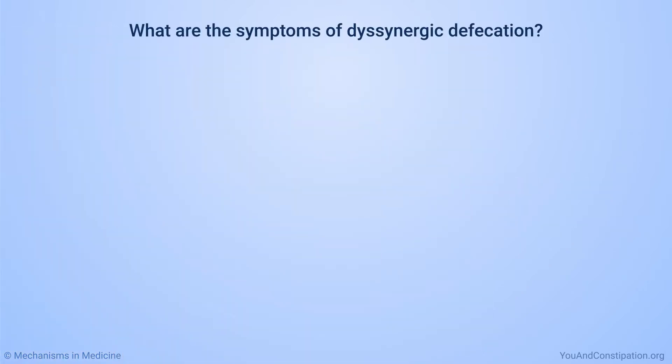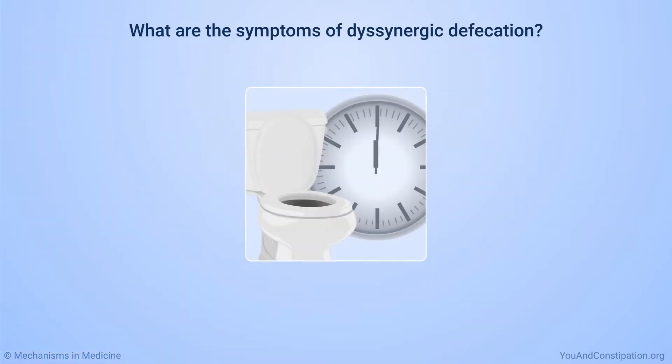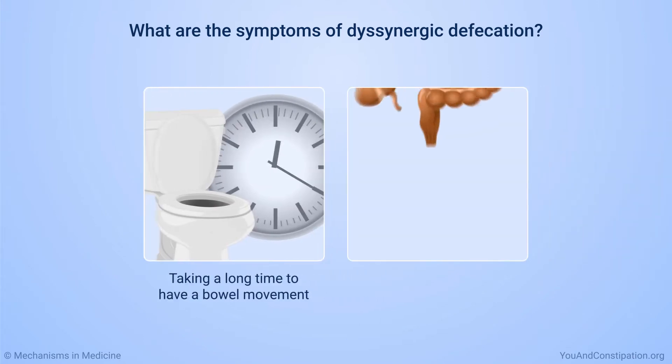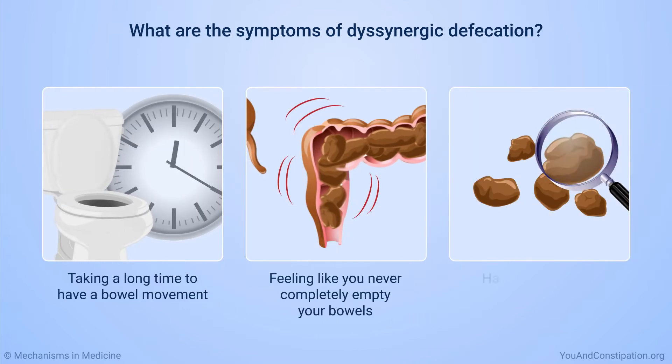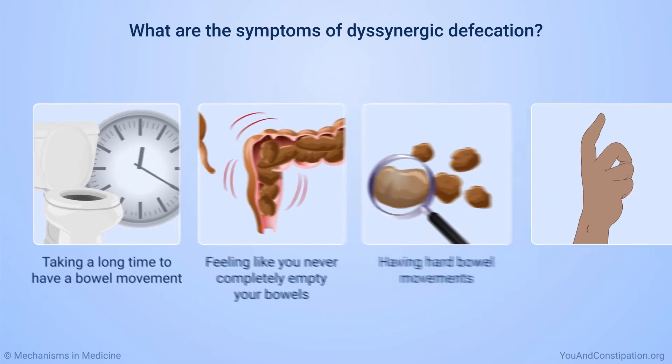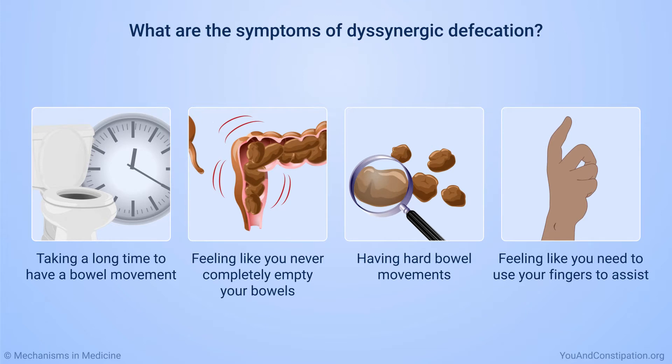The symptoms of dysinergic defecation include taking a long time to have a bowel movement, going often but feeling like you never completely empty your bowels, having hard bowel movements, or feeling like you need to use your fingers to assist with bowel movements.